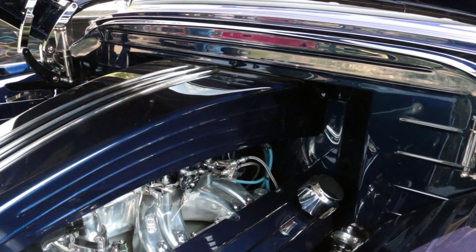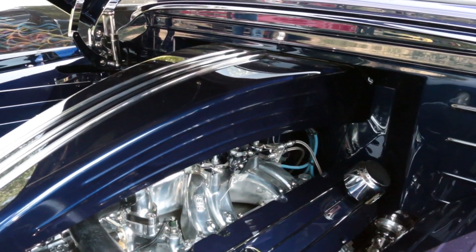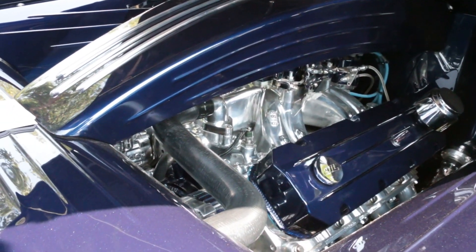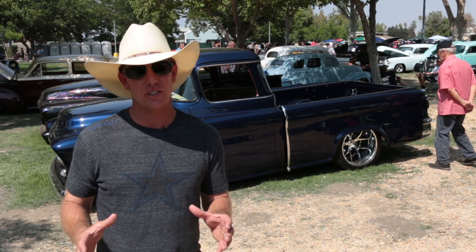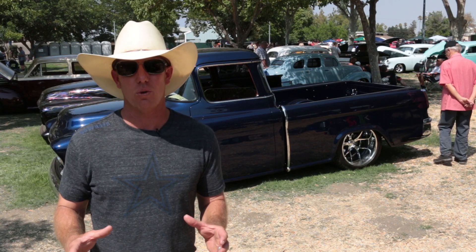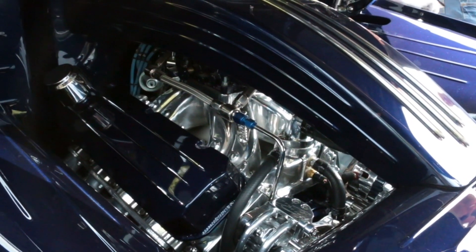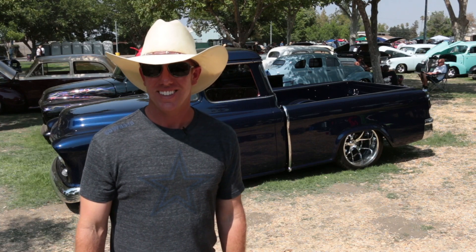The 632 is a Blueprint motor out of North Carolina — it's a crate motor. I had to figure out how I could fit it into the truck first, so it actually sat for about four years before we fired it. It runs great; it's dynoed to 803 horsepower.